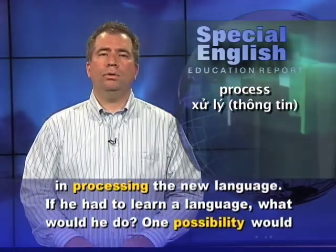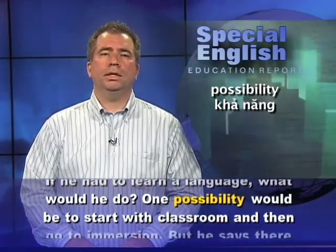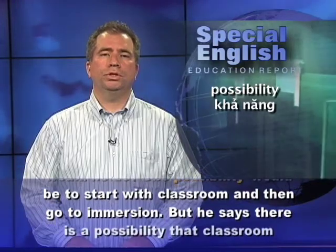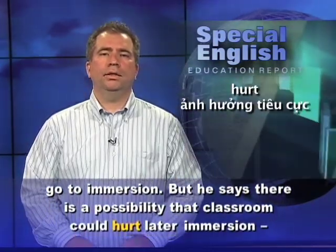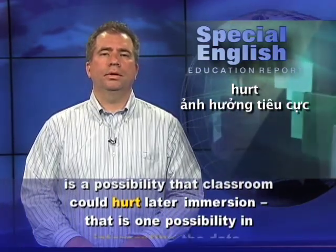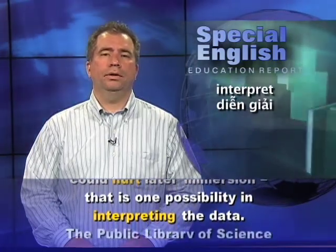If he had to learn a language, what would he do? One possibility would be to start with classroom and then go to immersion. But he says there is a possibility that classroom learning could hurt later immersion. That is one possibility in interpreting the data.